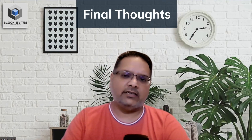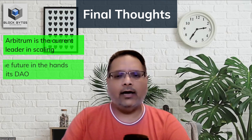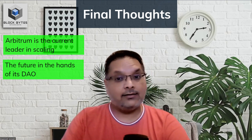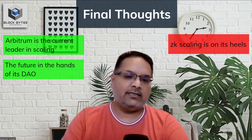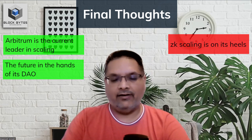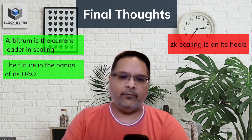The token launch marked a big event this year as Arbitrum became the leader in the scaling wars, as I like to call it. The future of this project is now in the hands of its DAO, and all eyes will be on it from now on. However, this is only one side of the scaling wars — the other side, comprising zero knowledge-based scaling solutions, is also heating up, with recent launches of ZK EVMs by ZK Sync and Polygon. It is a well-known belief within the Ethereum ecosystem that ZK rollups will eventually take over optimistic rollups, though nothing is inevitable and only time will tell. Thank you for watching — do like and share, and I'll see you next time with another fresh bite.